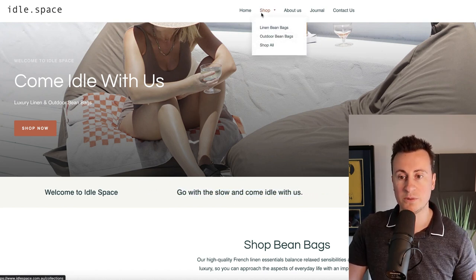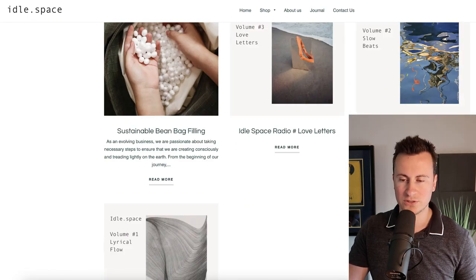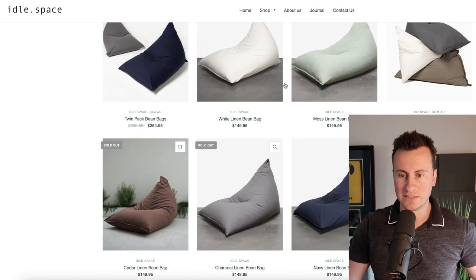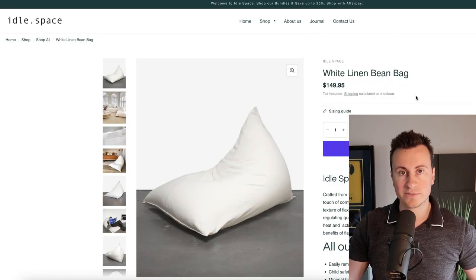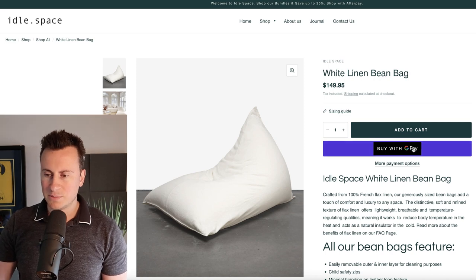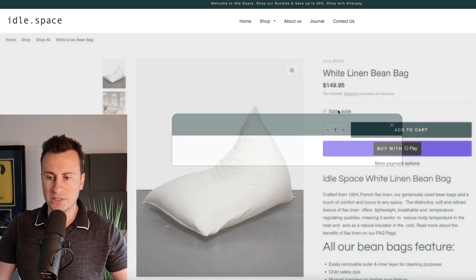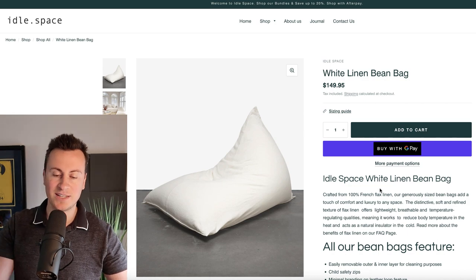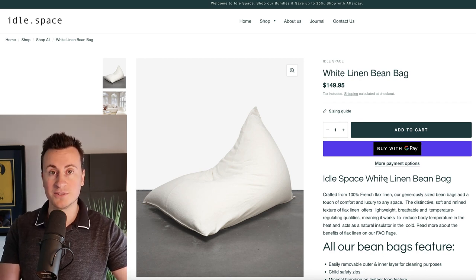The typical menu items are Home, Shop, About Us, Journal, and Contact Us — 'Journal' is likely just another word for blog. Looking at their product page for a white beanbag at $150: there's a minor glitch with the dynamic checkout button having a blue background with a Google badge. I do like the sizing guide placed upfront — too many sellers hide sizing guides at the bottom, but you want it right there so customers can quickly see what size they need and buy.